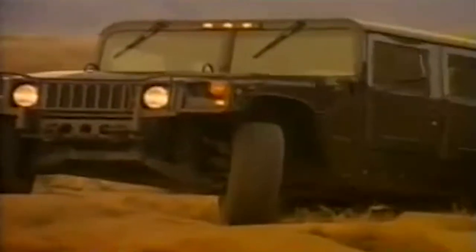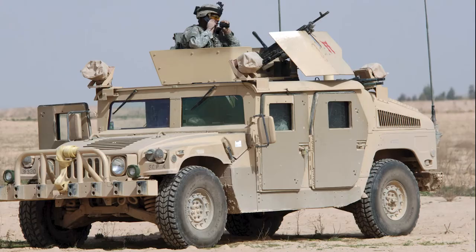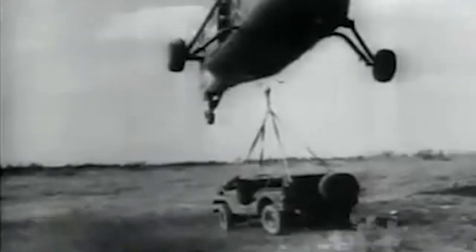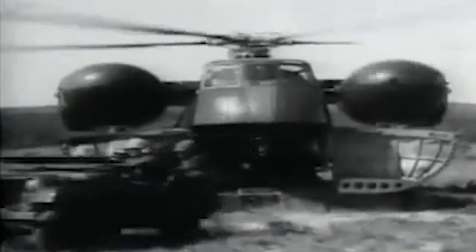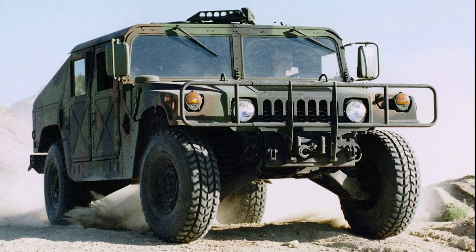The Hummer H1 is a four-wheel drive utility vehicle based on the military vehicle known as the Humvee, which was made by AM General. By the mid-1960s, it was clear that the jeeps designed in World War II needed an update. The Army's replacement was dubbed high-mobility multi-purpose wheeled vehicle, abbreviated HMMWV.